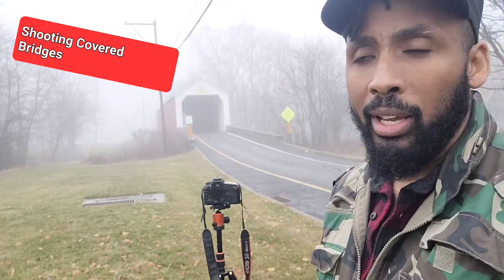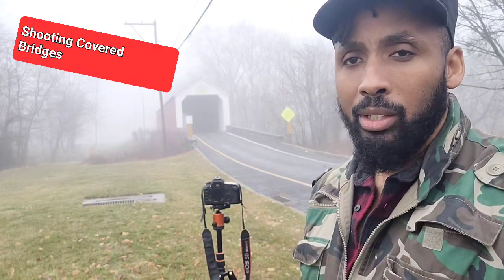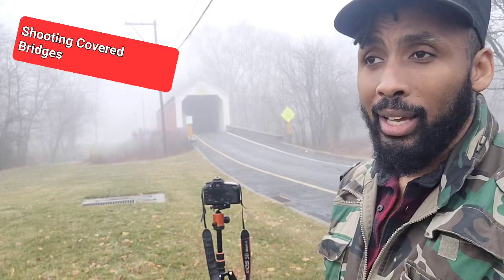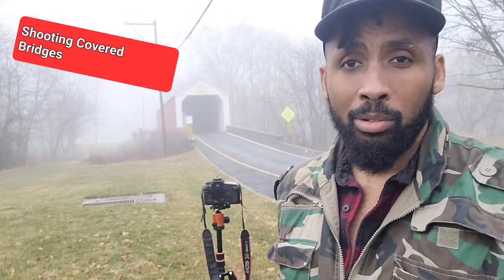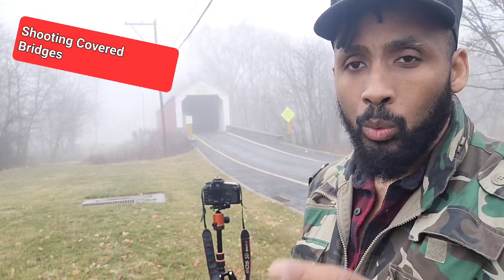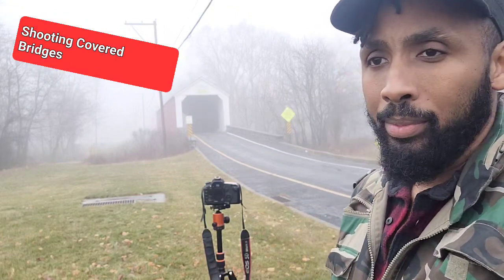Have a wonderful day. This has been the first loop of the Pennsylvania covered bridges tour — there's another loop that includes about seven more covered bridges, but we'll do that at a later date. We will get to it. Bye bye. Keep shooting.